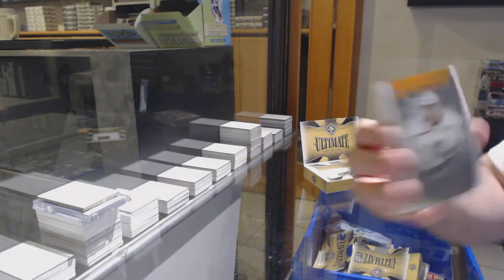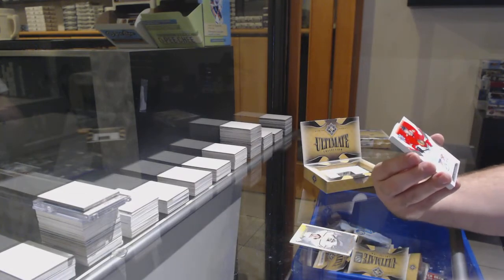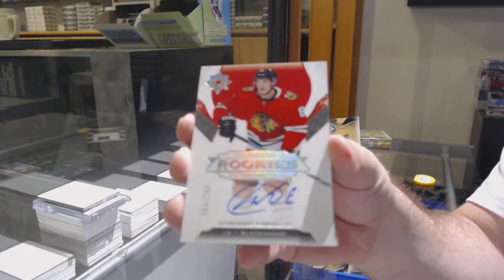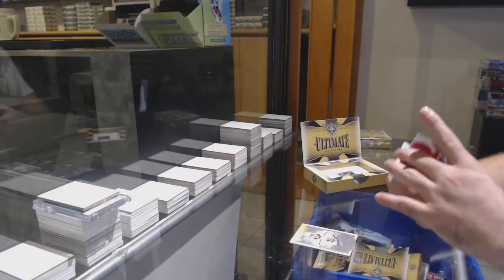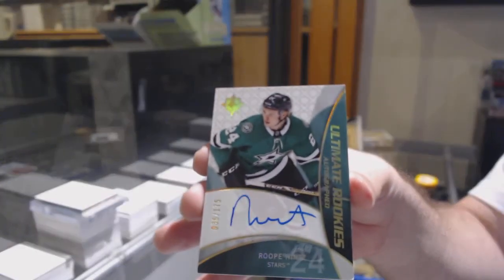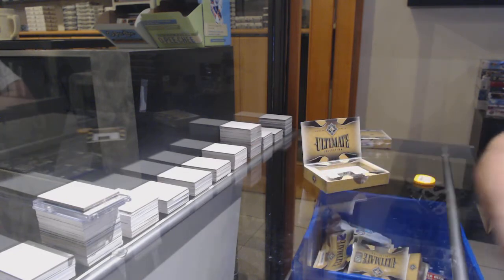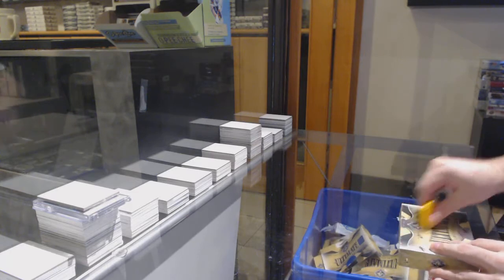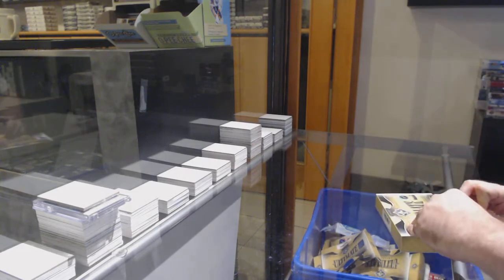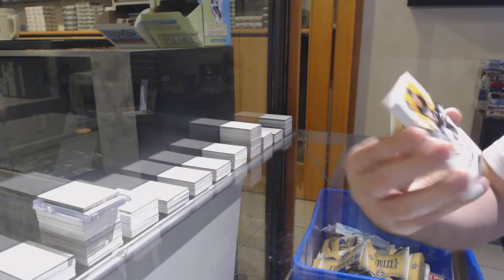We've got an Ultimate Introductions Bjorn Fott for the LA Kings. We've got a 2.99 rookie auto Dominic Kubalik, Chicago Blackhawks. We've got a retro rookie auto to 135, Rupe Hints Dallastar. We've got an Igor Shesterkin jersey for the Rangers, and a Penguins to 99 Adam Johnson.